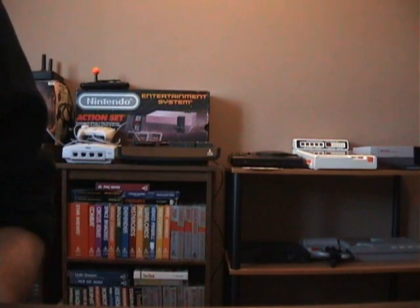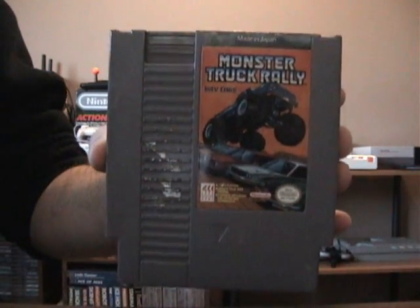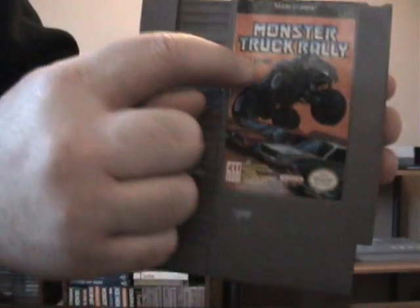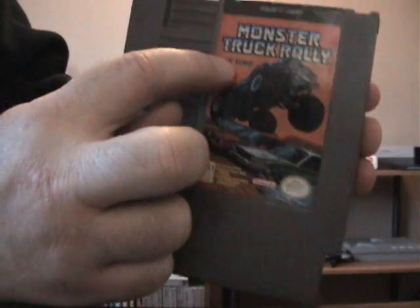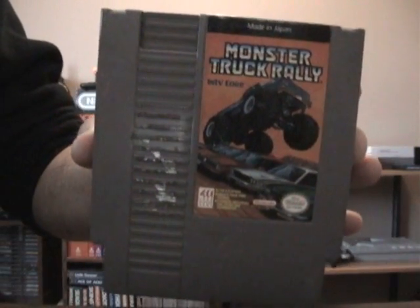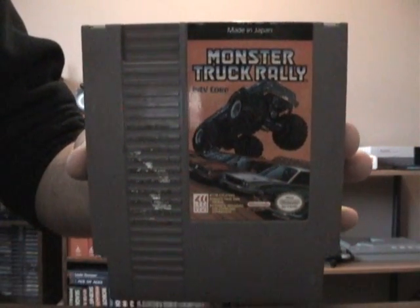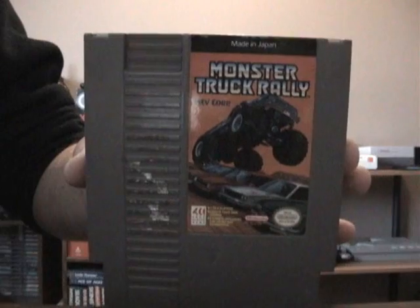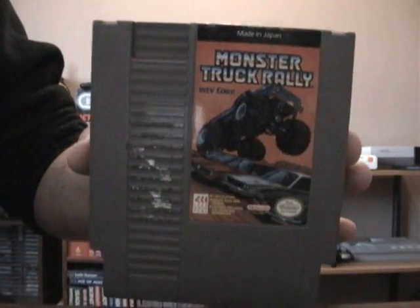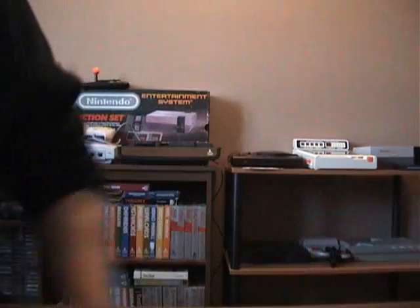One NES game called Monster Truck Rally. And if you look carefully right here, it says Intellivision Corporation — this game was made by Intellivision. I looked up a little info and apparently it's like Stadium Mud Buggies for the Intellivision.